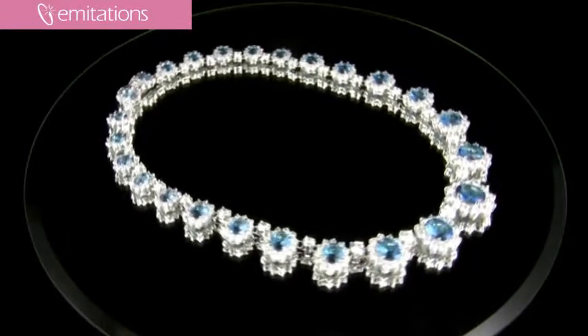Hi, I'm Belle with imitations.com and I'm here to show you Ireland's fancy aquamarine necklace. This is a five-star rated necklace and our customers really love this. It's one of their most popular wedding pieces and it features over 75 carats of faux aquamarine CZs. It's really, really stunning. It's the perfect something blue for a bride, I think.